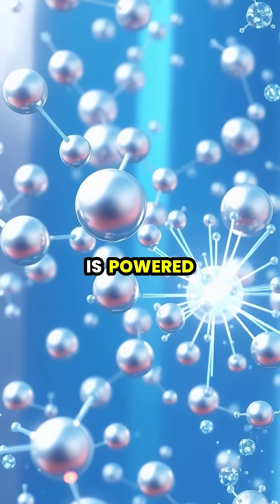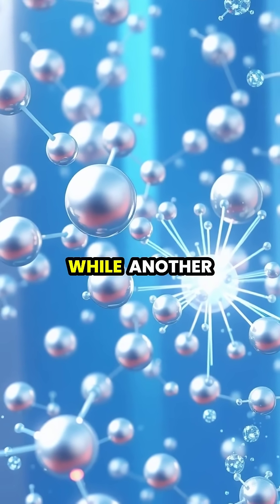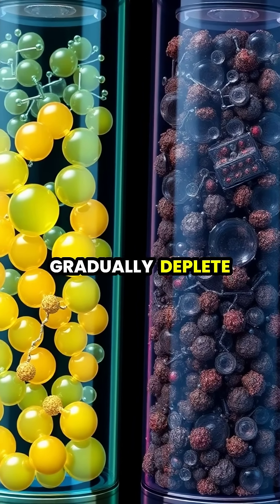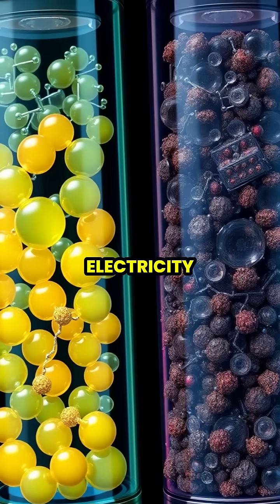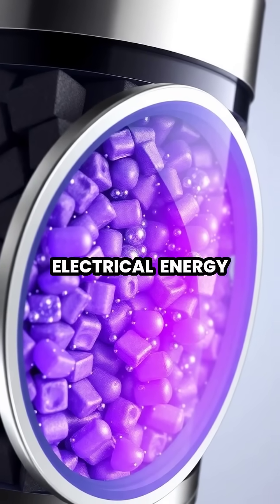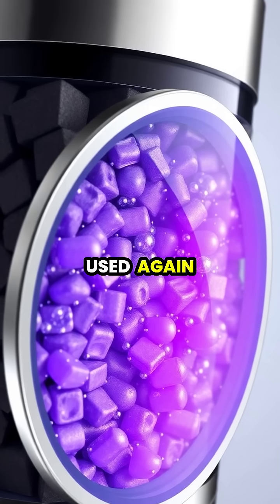This flow is powered by a chemical reaction where one material gives up electrons while another material accepts them. As the battery is used, these chemical reactions gradually deplete the materials until they can no longer produce electricity. Rechargeable batteries can reverse this process by using electrical energy to reset the chemical reaction, ready to be used again.